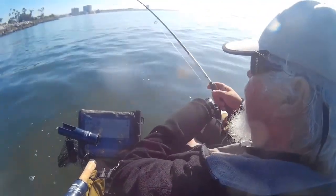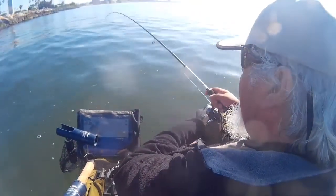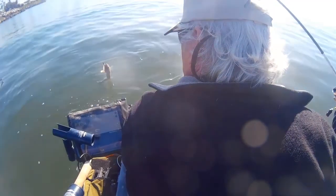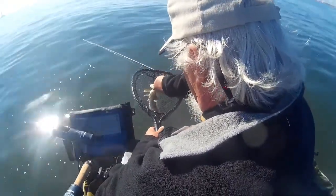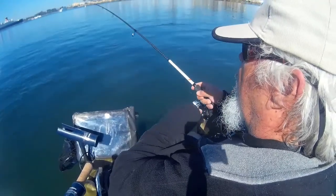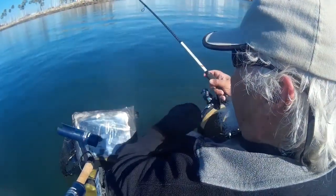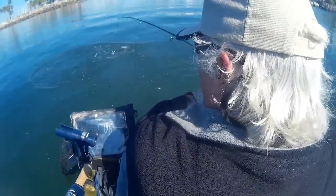Oh, there's a fish. There we go — there's a fish. There we go. Oh, nice fish. I don't know. Oh no, oh okay.